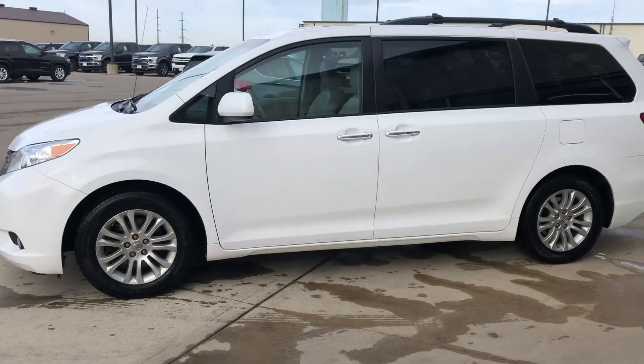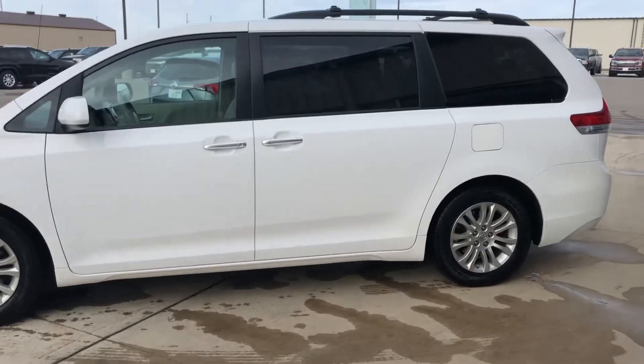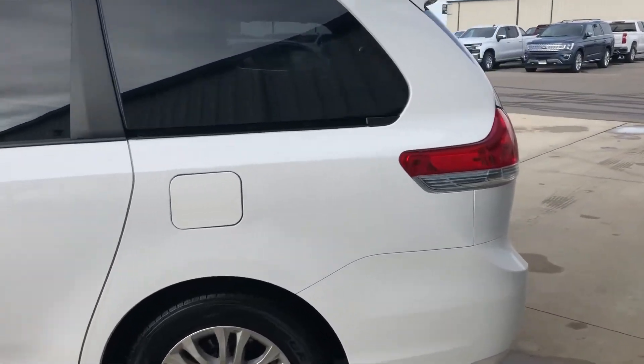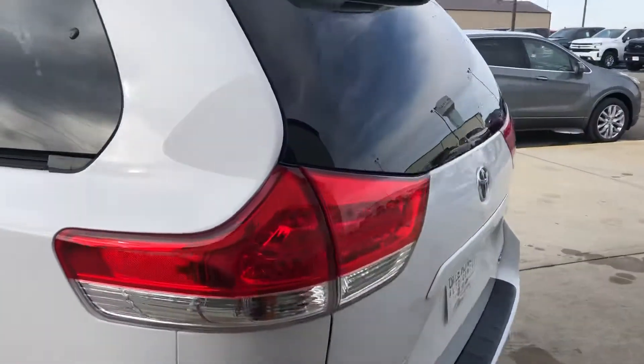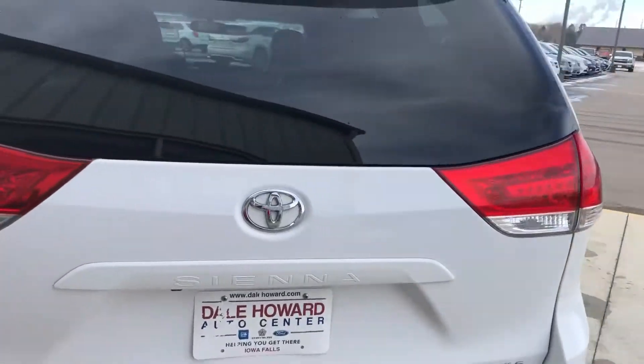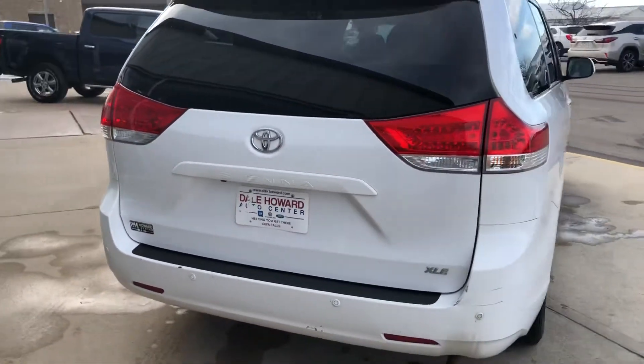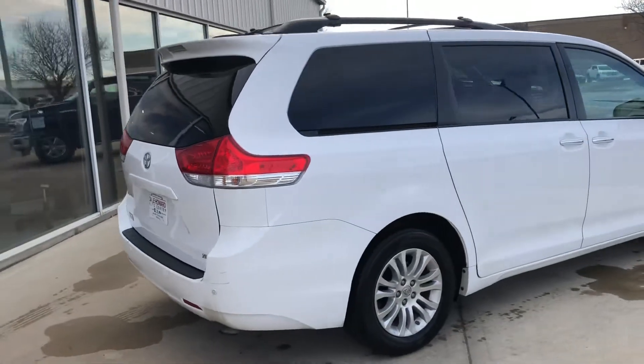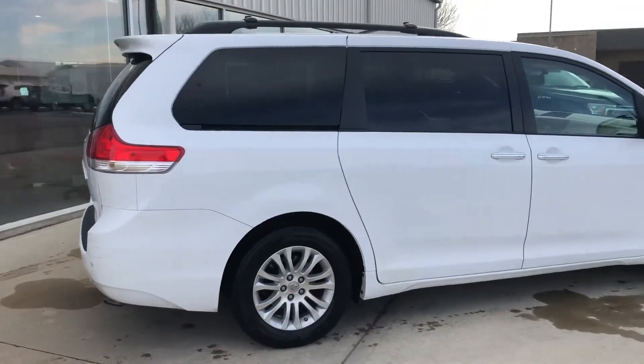Thank you for reaching out to us here at Dale Howard Auto Center on our Toyota Sienna van. Wanted to do a quick video walk around for you, give you an idea of what this vehicle looks like and is all about. This is a white in color, eight-passenger van. It does have a stowable center seat in the second row.